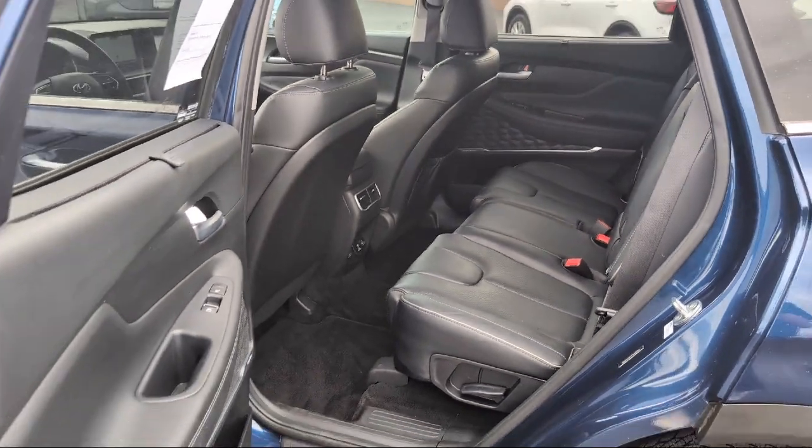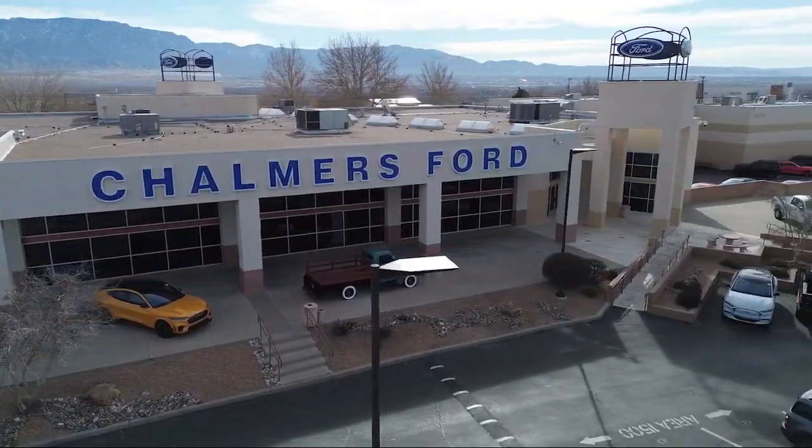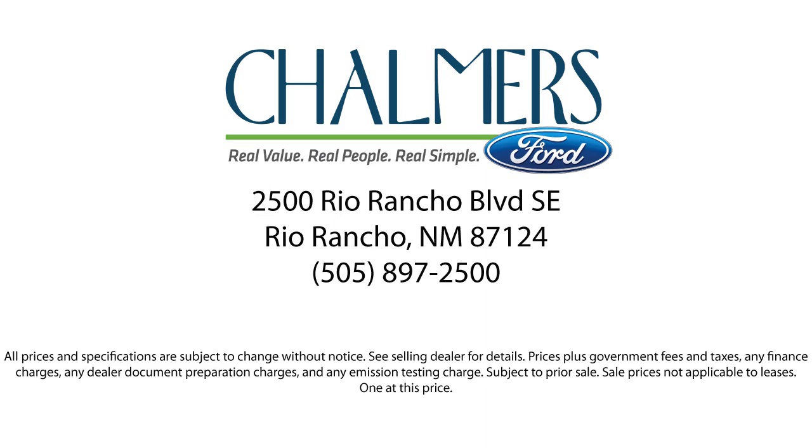Our shoppers feel at ease, worry-free and extra satisfied with their purchases from us. So come in today and schedule a test drive. We are located at 2500 Rio Rancho Boulevard.